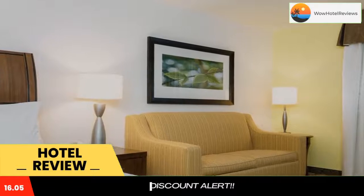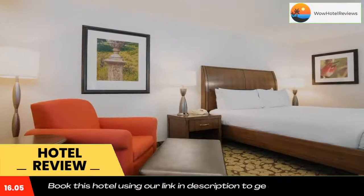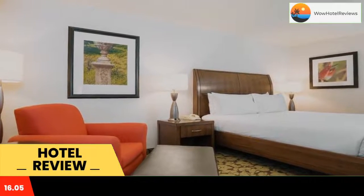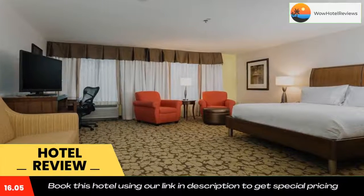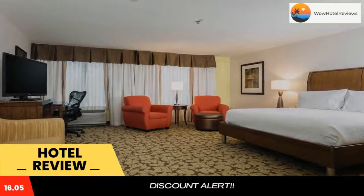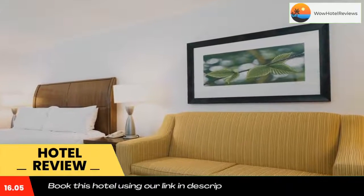Rooms at the Hilton Garden Inn Fort Worth Fossil Creek include a refrigerator and microwave. The rooms also have iPod docking stations and free weekday newspapers. The hotel provides a daily breakfast for an additional fee.